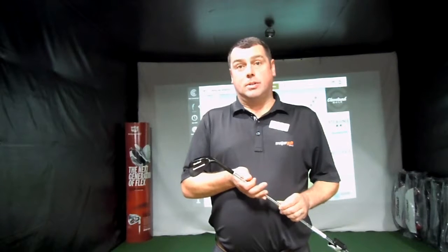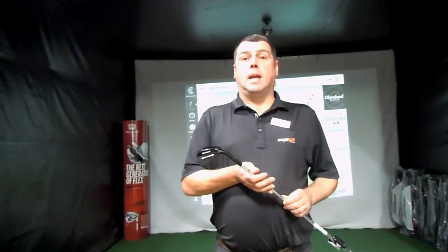Pop into store today and get fitted with the Cleveland Wedge Analyzer. In as little as three swings, we will be able to get the correct lofts and bounds to match up to your current set of irons. Pop into store or give us a call on Huddersfield 510 206 and get booked today.